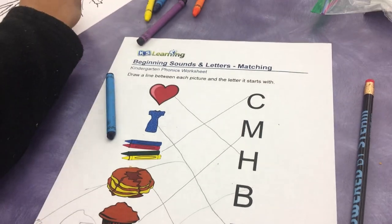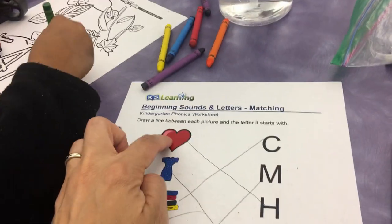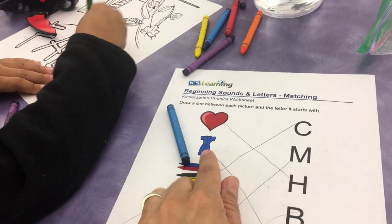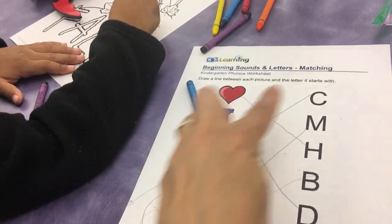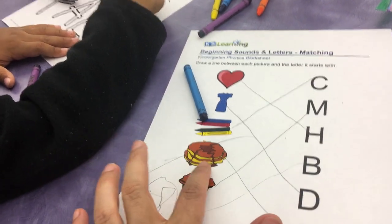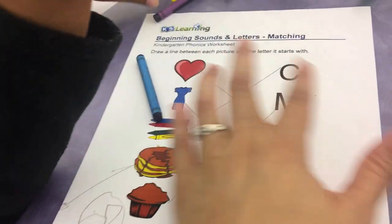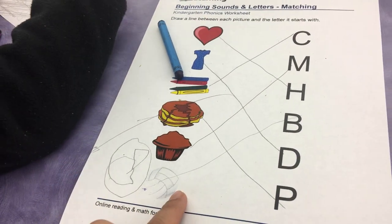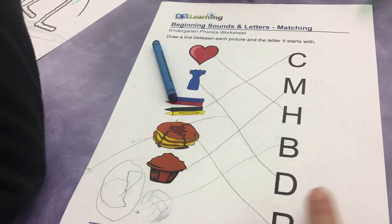I'm doing a leaf. So we did a little beginning letters matching sounds. We matched heart with H, dress with D, crayons with C, muffins with M, and soccer ball — ball with B. You did soccer ball all the way over, so that was pretty cool.